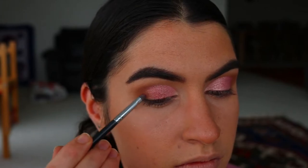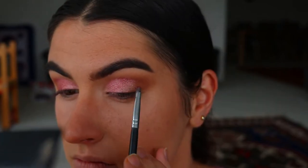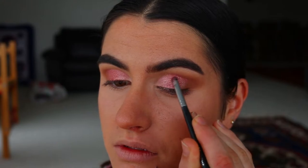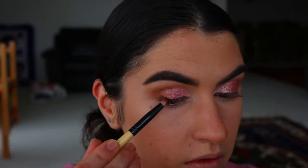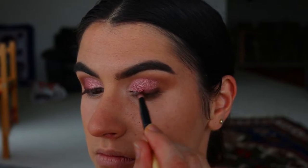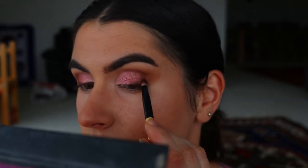Then I'm taking a deeper pink shadow — the only one not from the Jaclyn Hill palette. It's a deep burgundy pink from the Pride palette by Chi Chi, and I pack that right where the pink meets the brown for a softer transition. To deepen the outer corner I go back in with two brown tones from the Jaclyn Hill palette on a pencil brush, packing that on the outer third of the lash line and outer V area to create a smoky liner effect into the cut crease.